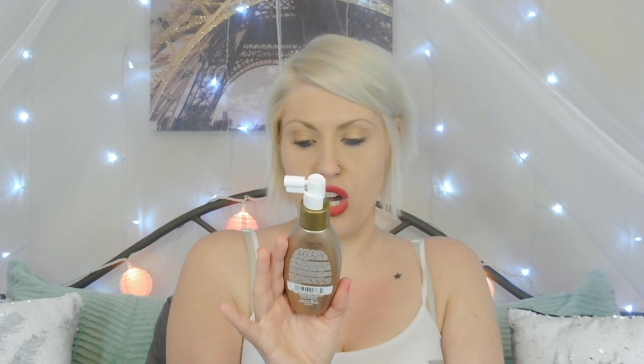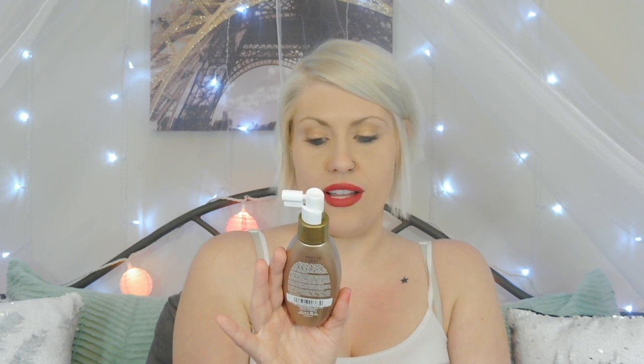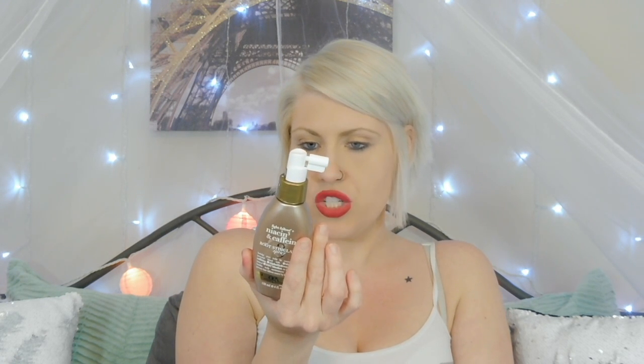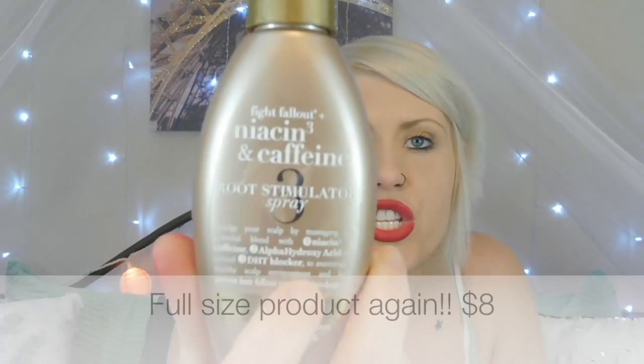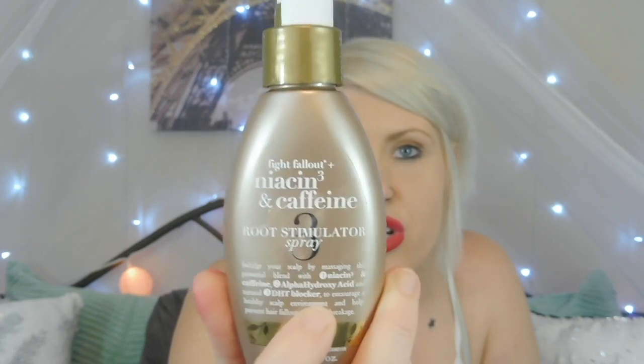We also have the OGX Fallout and Niacin and Caffeine Root Stimulator Spray. It has niacin, caffeine, alpha hydroxy acid, and a natural DHT blocker to encourage a healthy scalp environment and help prevent hair fallout caused by breakage. You spray it on your scalp after towel drying, massage in to ensure even distribution, and do not rinse — use twice daily. That's something I've never tried before. With blonde hair it's very drying and can cause breakage, so this is definitely something I'll try.